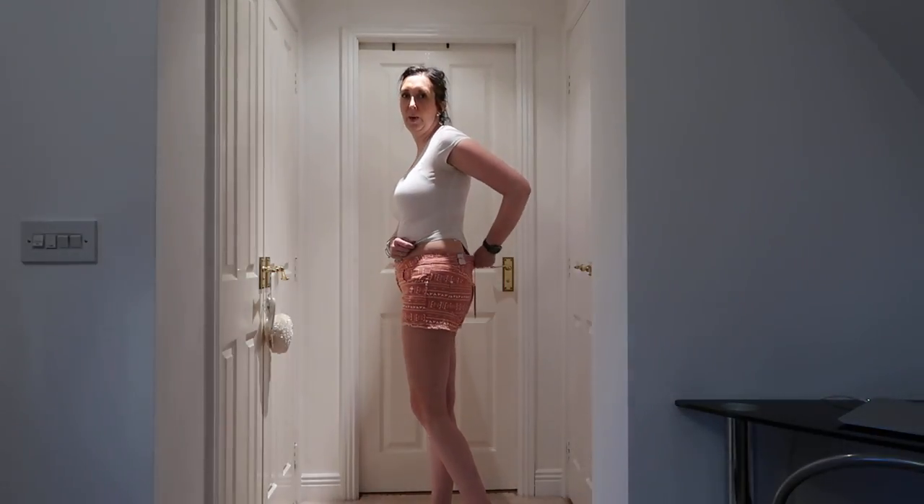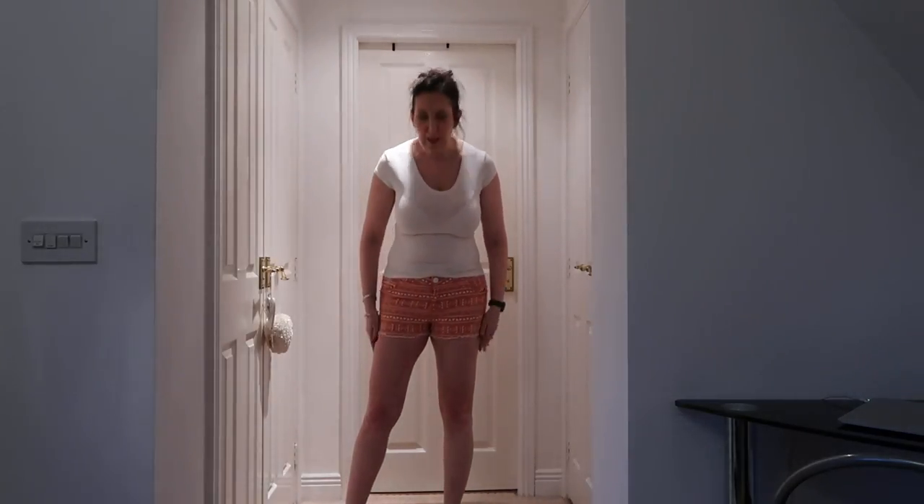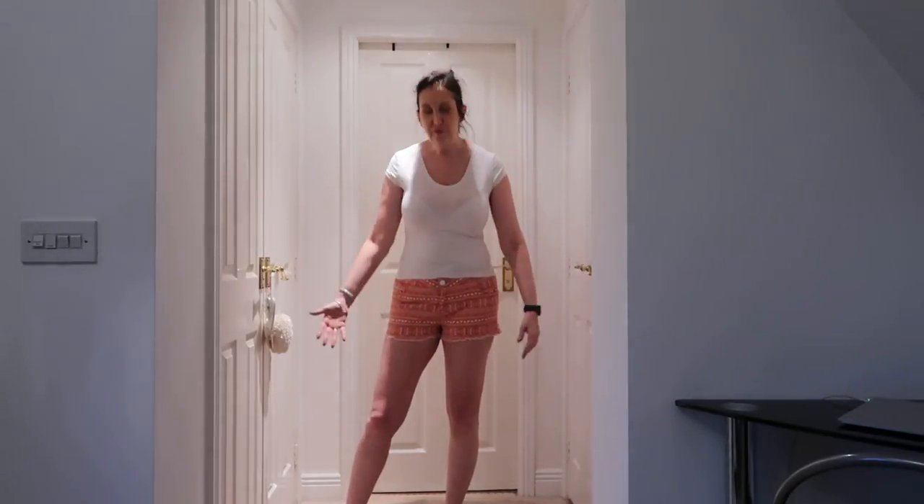Here are the shorts on — they fit really well, probably just a tiny bit baggy at the back, but I could just pop a belt on to pull them in. I really like them; they're not too short, nice length, lovely colour, and look great with a t-shirt. Ideal for a summer holiday.